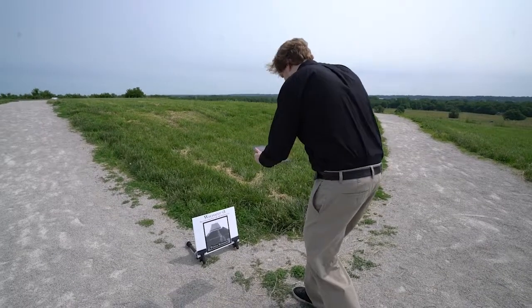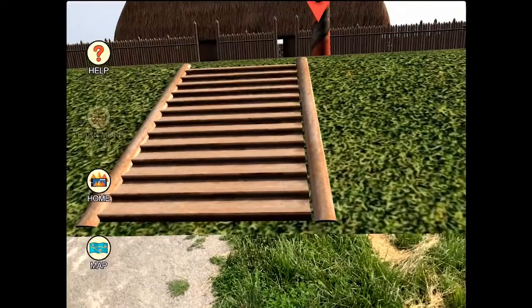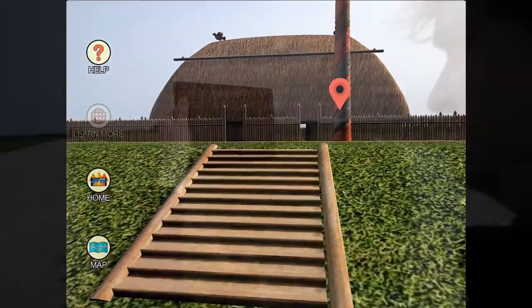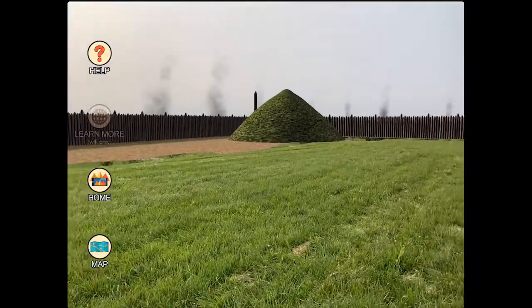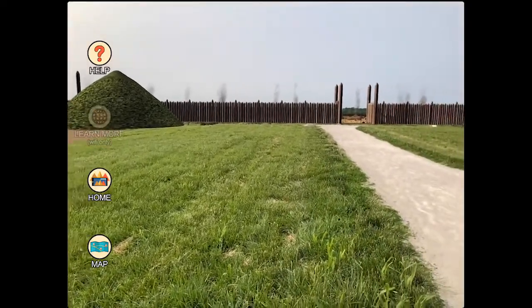As the tour continues, we encounter the massive temple that once stood on the fourth terrace, the highest point of Monk's Mound. Again, as we move the viewing device, the 3D models of the ancient world overlay the real world of today.